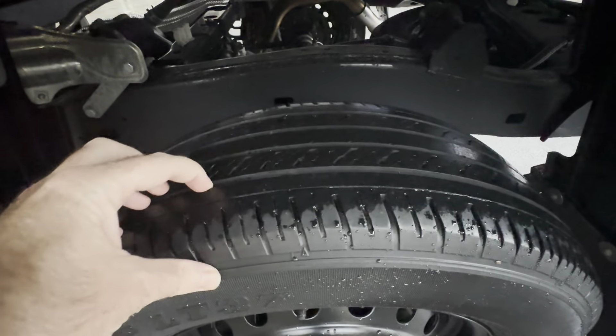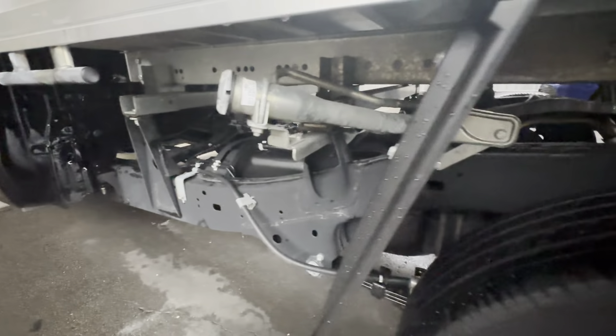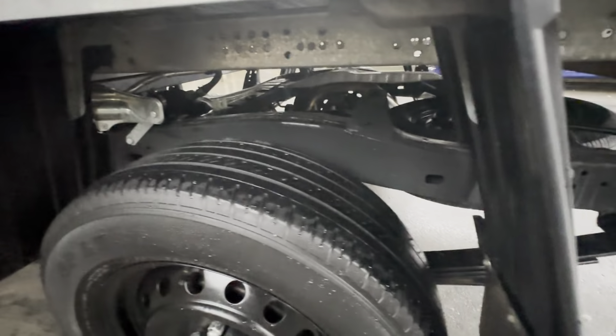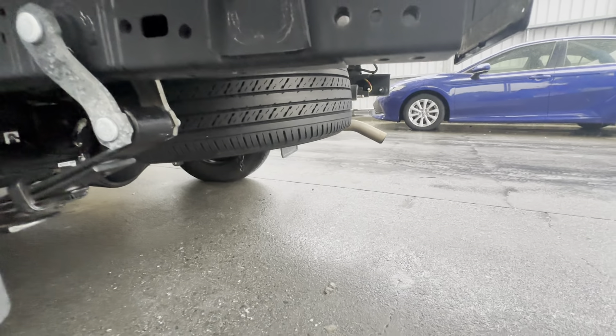That passenger rear again — plenty of tyre tread, great to see that consistency around the vehicle. Up and underneath, no rust or red dust, nice and tidy. Even that spare wheel has plenty of tread as well.